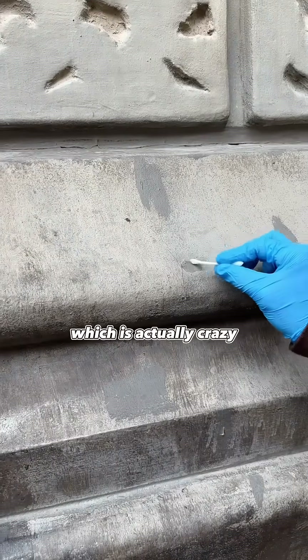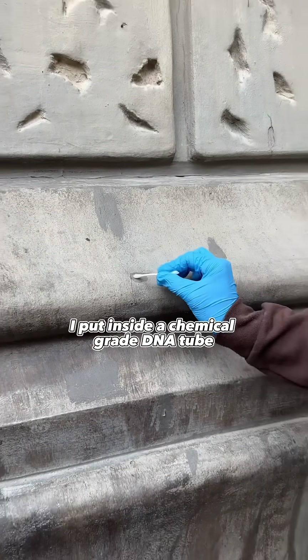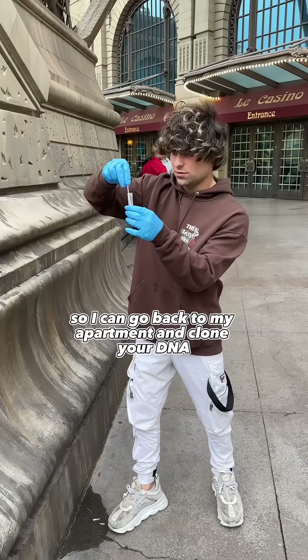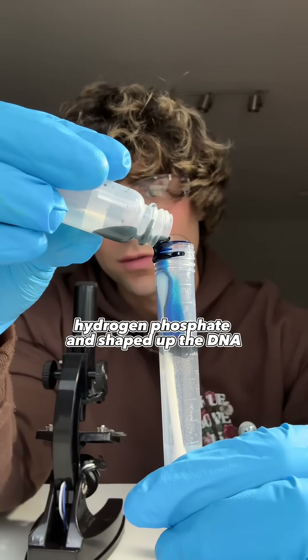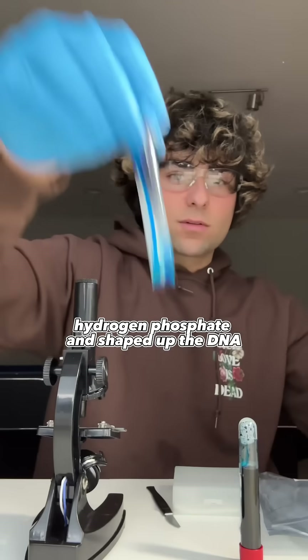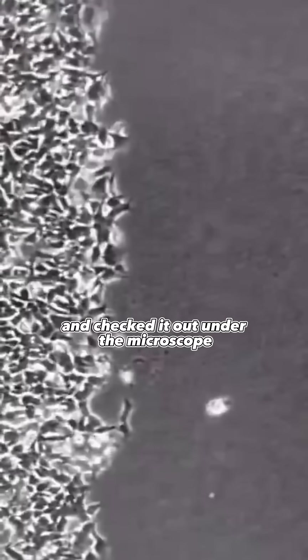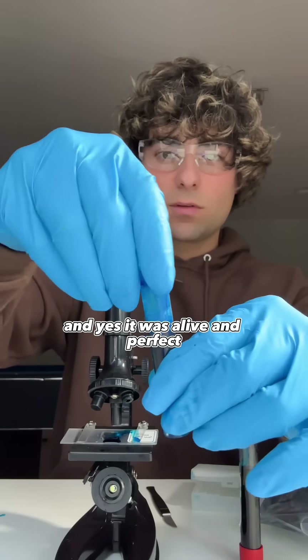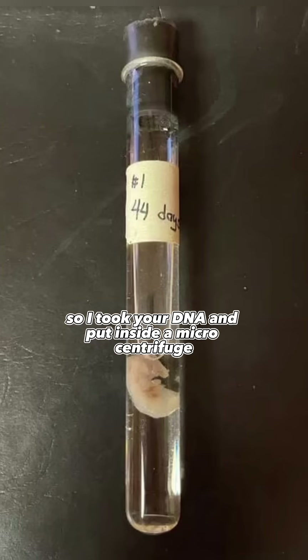It was also a little bit wet, which is actually crazy. After swabbing your DNA off, I put it inside a chemical-grade DNA tube so I can go back to my apartment and clone your DNA in my laboratory. I added blue chloride hydrogen phosphate and shaped up the DNA. So I poured your DNA on a microscopic plate and checked it out under the microscope, and yes, it was alive and perfect. So I knew it was time to clone it. So I took your DNA and put it inside a microcentrifuge for three weeks.